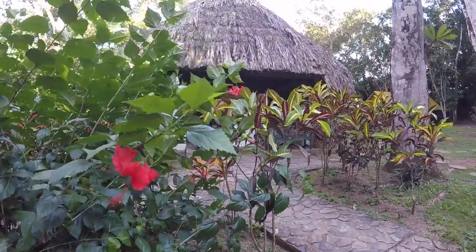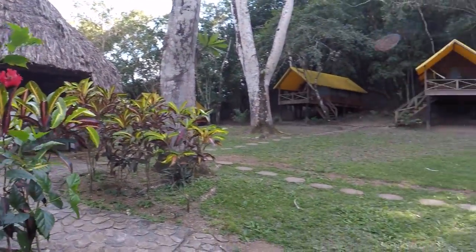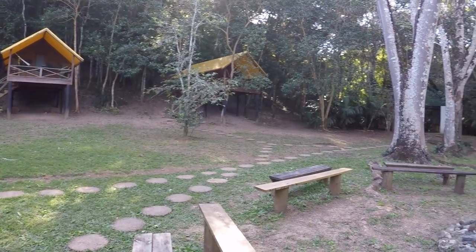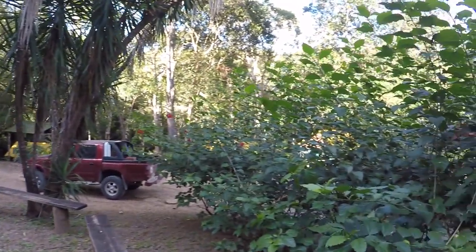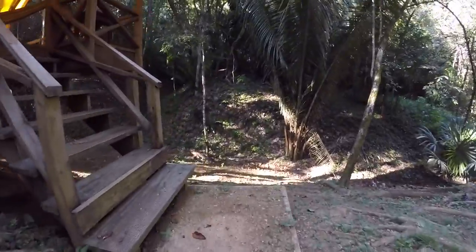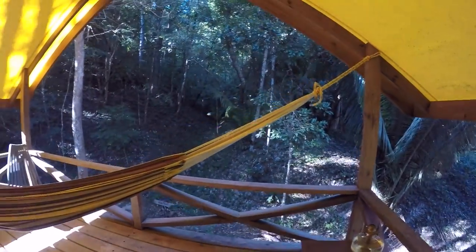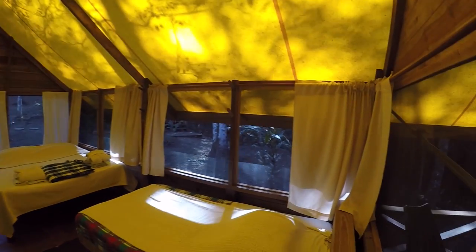Since we'd gotten in late the day before and gotten up very early this morning, this was our first time seeing the camp in the daylight, so we explored a bit. The McCall River Camp has ten casitas, or small bungalows, set on raised platforms, each with a private veranda and a wonderfully comfortable hammock. Breakfast and dinner are served under the large thatched palapa, and environmentally friendly bathrooms and showers are provided.